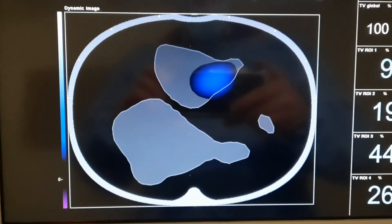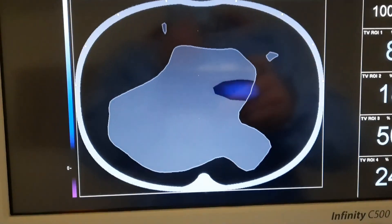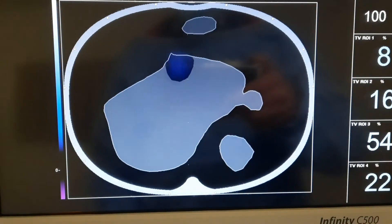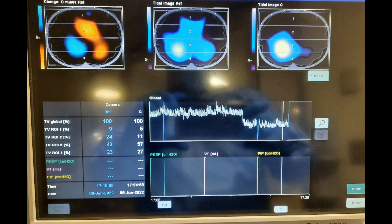We started Precedex — we'll titrate it up slowly — to help the patient tolerate the BiPAP mask. Looking at the end-inspiratory panel: in the middle was the BiPAP session, and on the top right is when we returned to OptiFlow. The distribution of ventilation returned exactly to how it was before. The orange color on the top left represents the loss of ventilation distribution compared to the BiPAP.